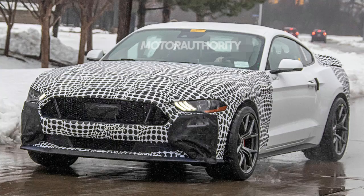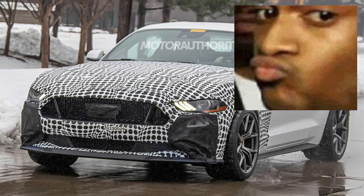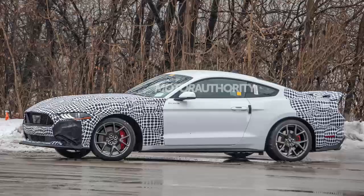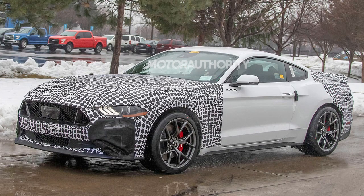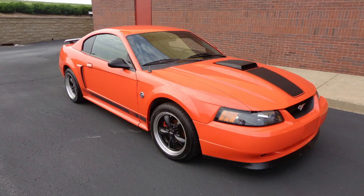However, this hopefully is just because we've only seen test mules, but I see a major — a Brobdingnagian issue. There's no shaker. I feel like not having a shaker hood on this bad boy would be such a missed opportunity, and just wrong. The 2020 platform looks great, they're upping the power for the Mach 1, and they'll be filling in the gap left by the retired GT350 and Bullitt trims, but that shaker is iconic. It might most likely be just because this isn't their final product and they don't want to show something like that to everyone so soon. I guess we'll just have to wait and see.